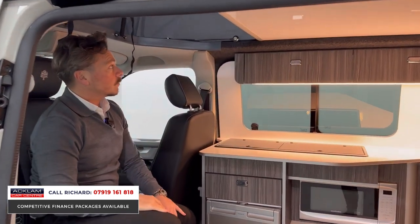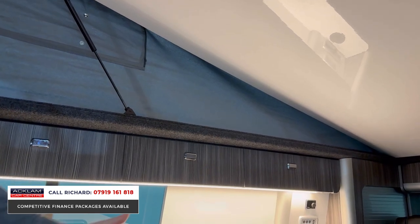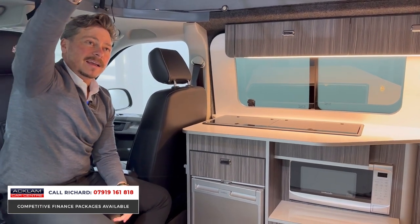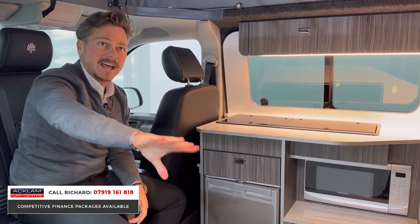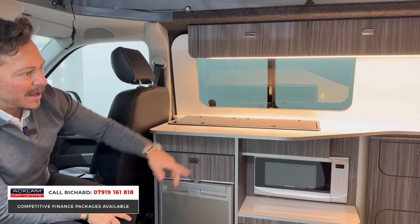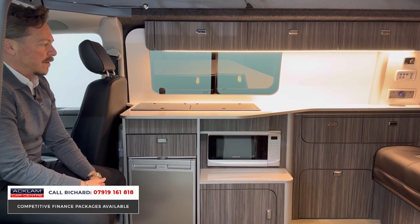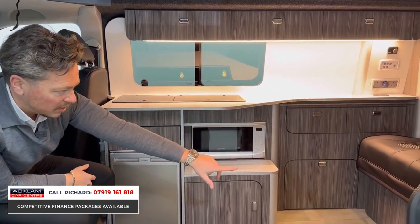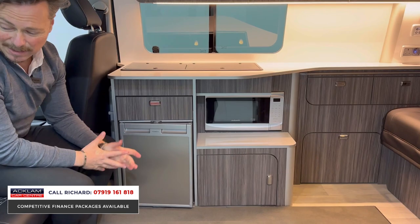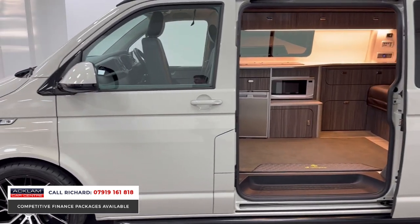Coming back inside, you'll notice that the gloss white roof pops up as well, giving you the head height to stand up and move around in the living area. The finishes are just fabulous — lined and carpeted to the roof and sides. There are LED lights all the way down this side and a wonderful LED strip underneath. You could easily spend a few nights in this no problem. The space under the seating area and all around has cubby holes and little bits of space for your belongings.